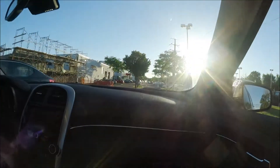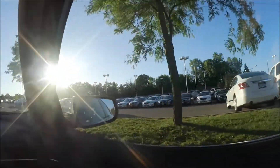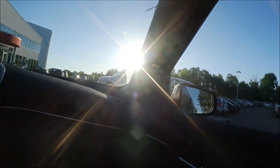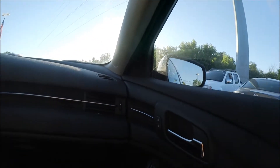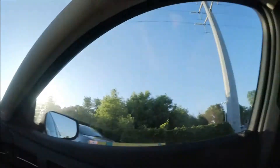There it is — I think that's mine. There should be a parking space there. Nope, nevermind. Sorry. Right there — Customer Parking. Alright you guys, big moment. We'll see what happens.